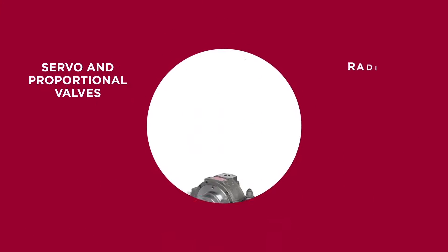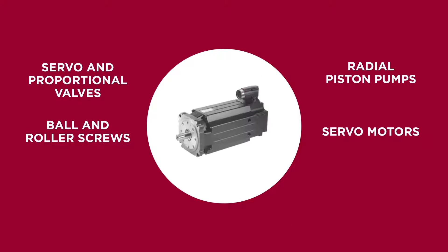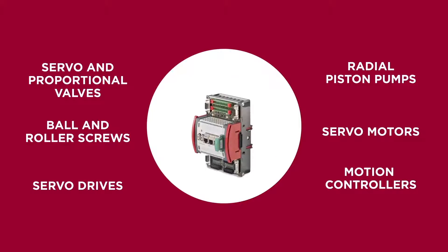We offer servo and proportional valves, radial piston pumps, ball and roller screws, servo motors, servo drives, and motion controllers.